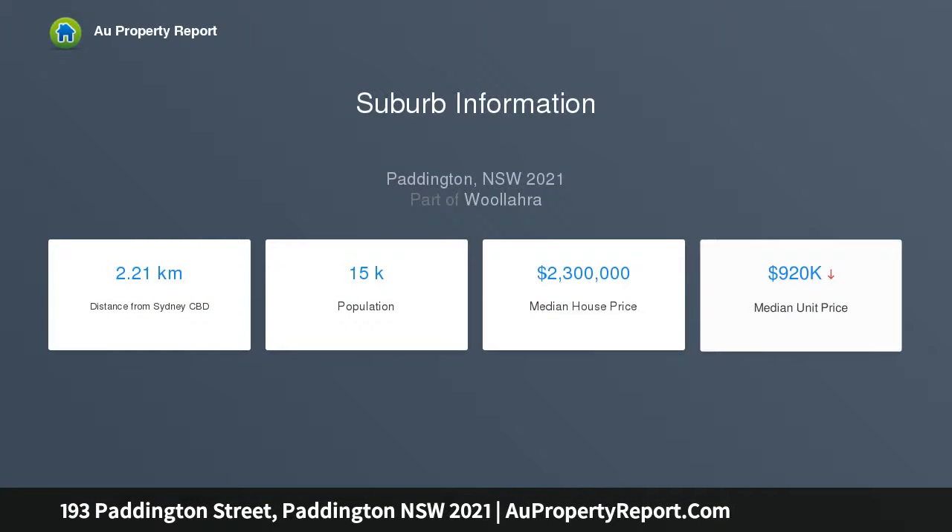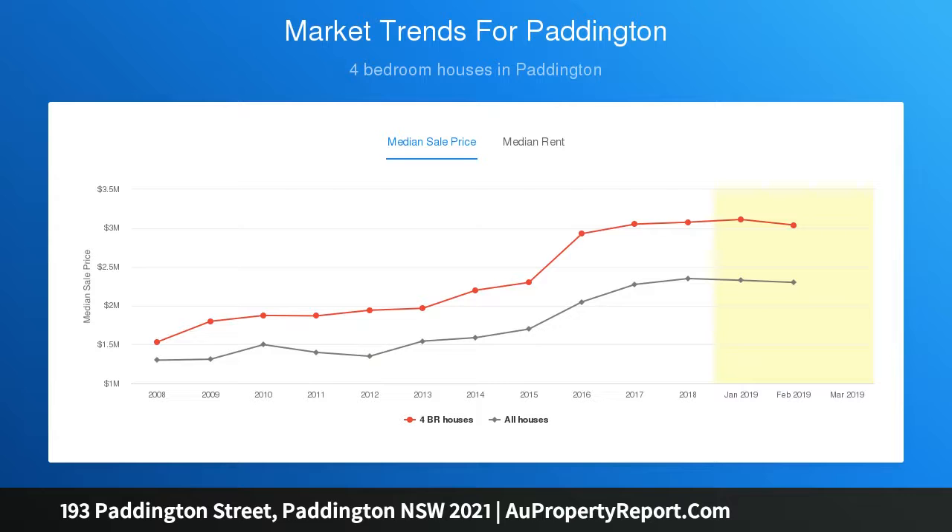Located in the cosmopolitan part of Paddington village, with rear access via Point Piper Lane to secure parking, this family-sized terrace offers scope for an attic conversion and double parking STCA — a blue chip setup at the top end of Paddington, near Woollahra village.